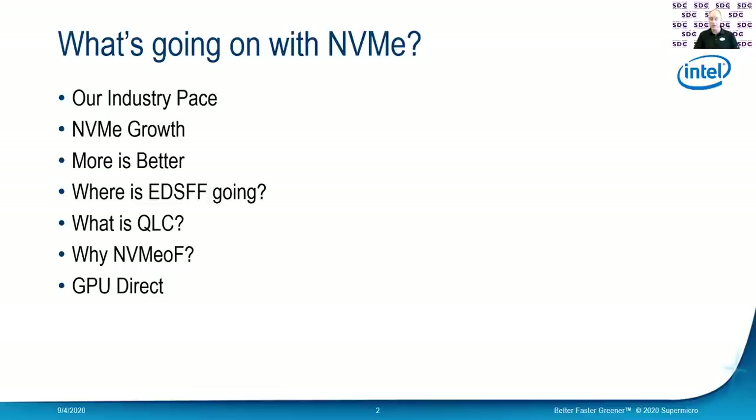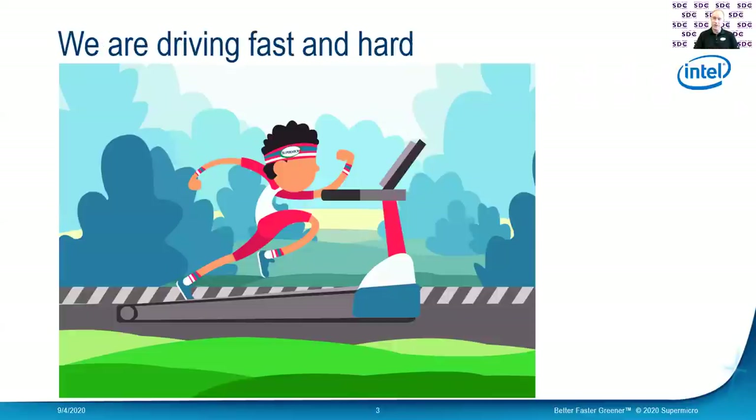Then I want to talk about where EDSFF is going. We'll touch on QLC and where that's at. I'll explain a little bit why NVMe over Fabric is so important. And I'm going to wrap the whole thing up with GPU Direct. So first of all, if you're like me developing systems, we are driving fast and hard — super hard, super fast.